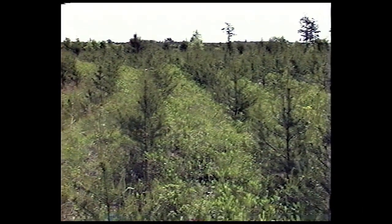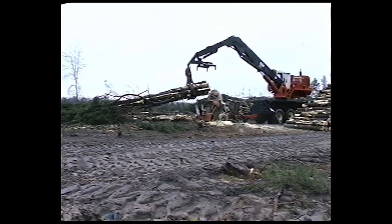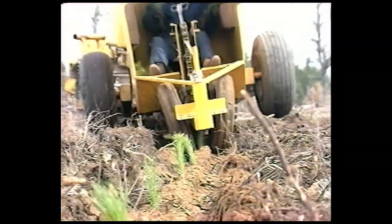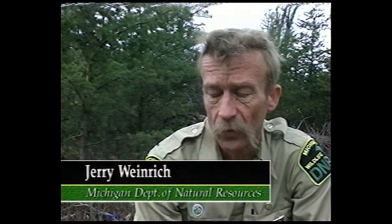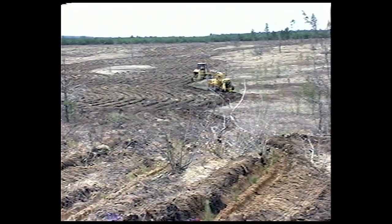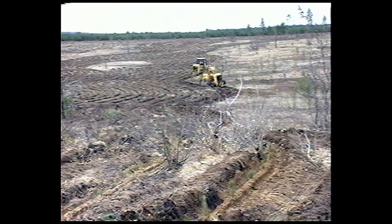Managed habitat is very similar to natural habitat, but with a modern twist. Instead of wildfires burning the forest, timber companies harvest the older mature jack pines. The cutover areas are then replanted with young trees. Wildlife and forest managers take great care to make these managed habitats imitate nature and natural processes. We're leaving strips of live trees in these plantations — that's what happens in a fire, where the whole area doesn't always burn but leaves little strips. We can and do leave either live or dead standing trees to simulate what you get from a wildfire.